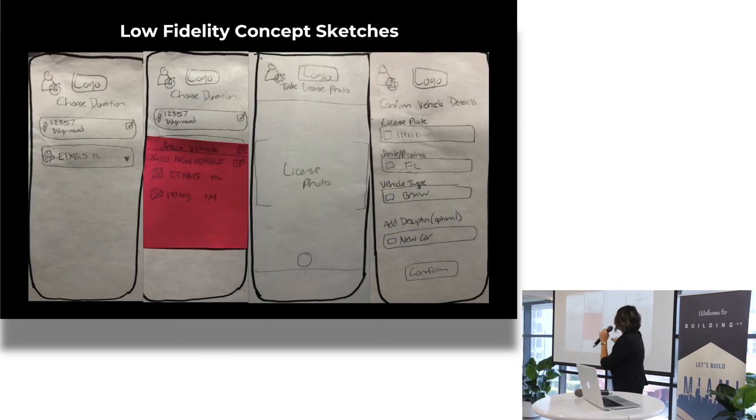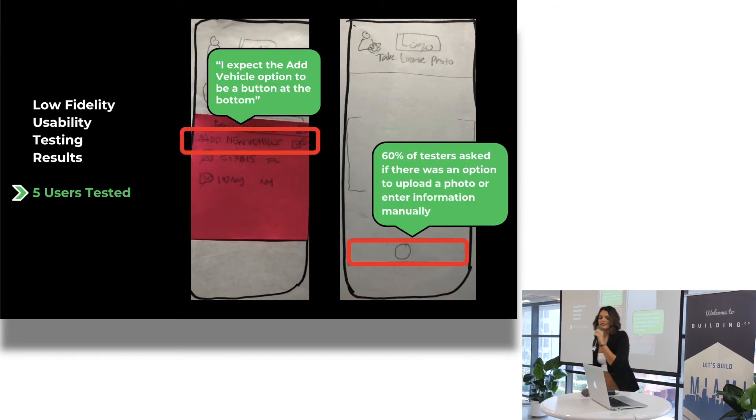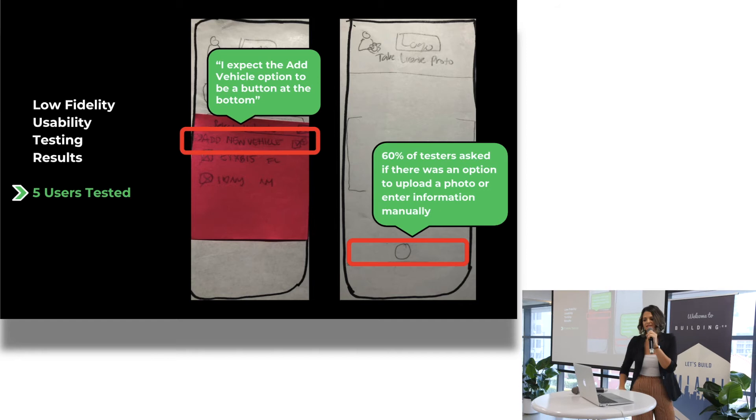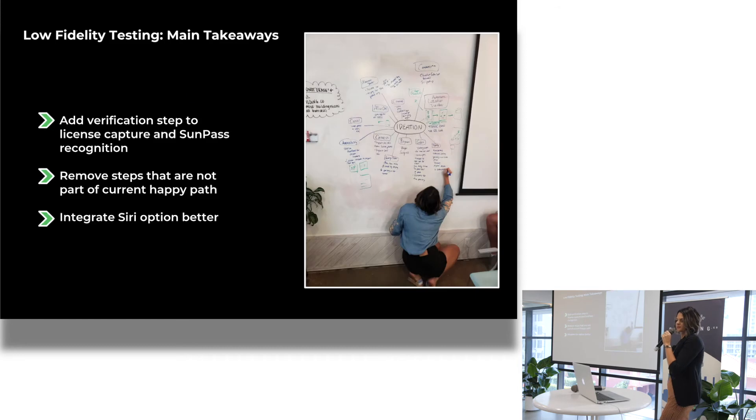Now we get into the UI. These are my low-fidelity concept sketches and testing feedback. I tested five users. The add vehicle button was in an odd place, and 60% of testers asked if there was an option to upload a photo or manually enter the license information. The main takeaways: I had to add verification for my main features, remove steps not in the happy path, and integrate the Siri option better.